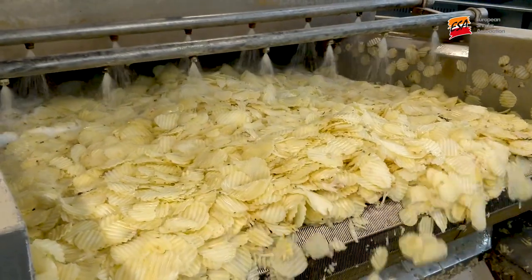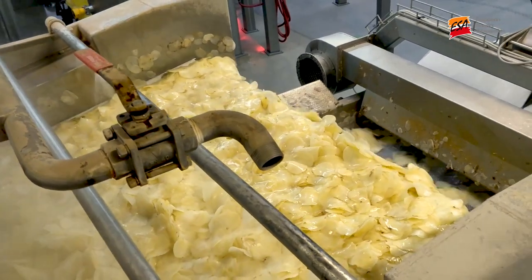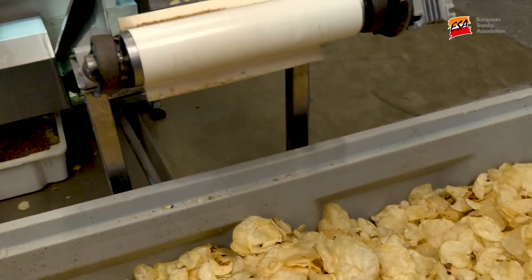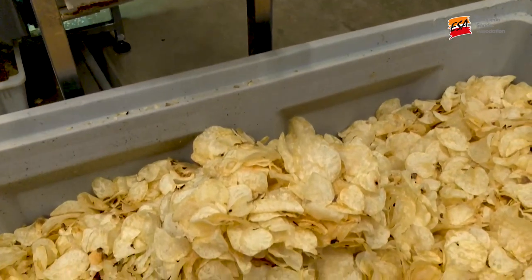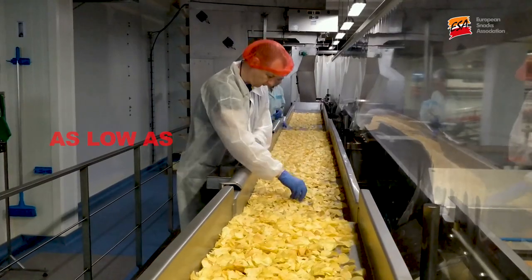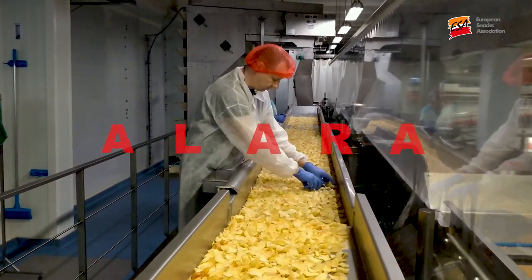The new regulation makes it explicit that acrylamide should be managed as part of a food business's food safety management system. Manufacturers should therefore apply a variety of mitigation tools to reduce levels in their products, following the principle of 'as low as reasonably achievable,' or ALARA for short.